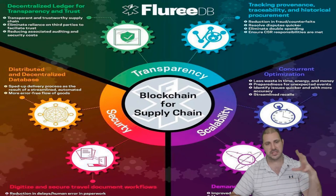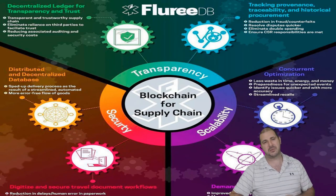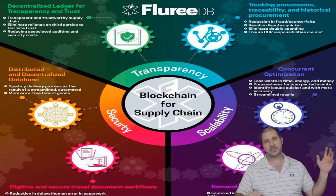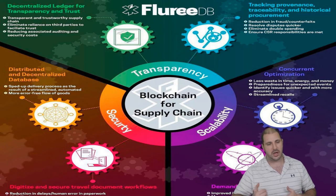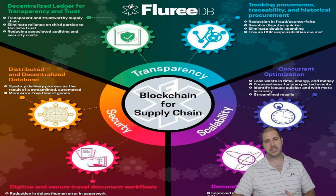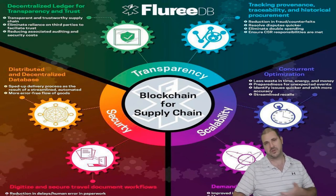Blockchain for supply chain provides transparency — we can track everything. It's decentralized so no centralized authority can change anything. Security-wise, blockchain provides a very high level of security. You can use it for workflow, documents for travel, or identification of people on the blockchain as well. And there's scalability — as we need more speed and more space, we can identify those issues and expand to make it better.